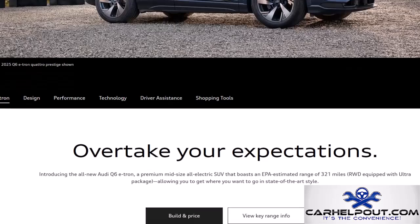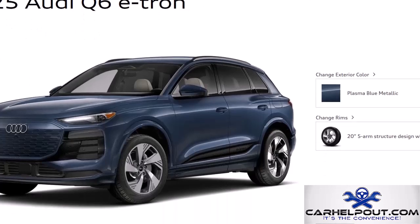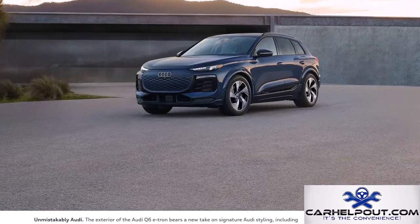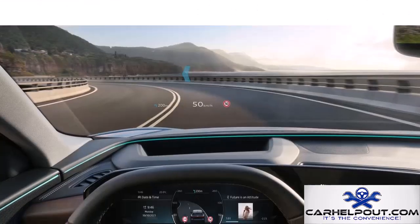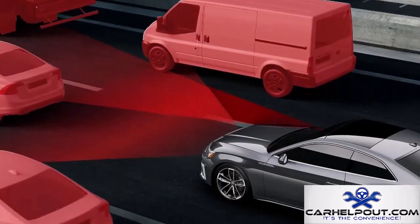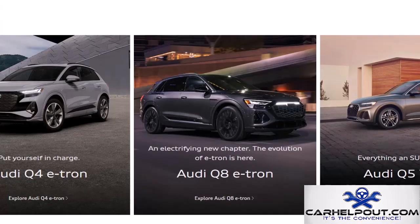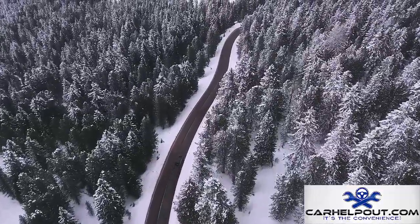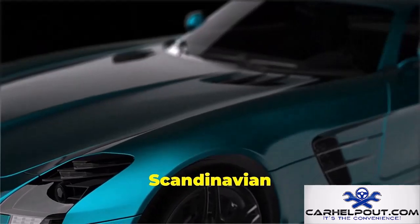Next we have the Audi Q6 e-tron, an all-electric luxury SUV that screams future. Audi has really stepped up their EV game with this one — it boasts a range of 300 miles and charges from 10 to 80 percent in just 21 minutes. All this tech and luxury doesn't come cheap; the Q6 e-tron starts at $70,000, but you're getting a vehicle that's stylish, practical, and packed with the latest technology.